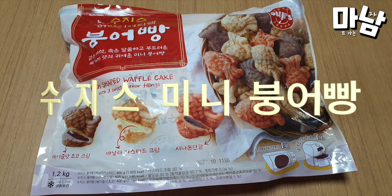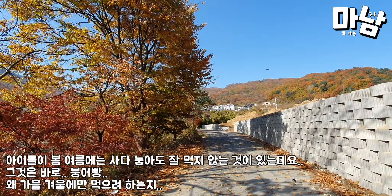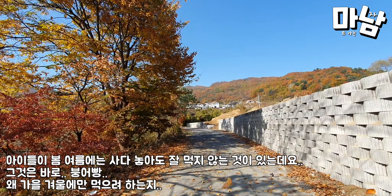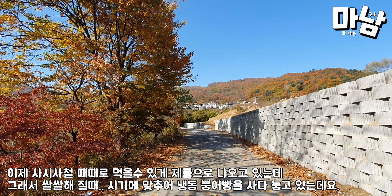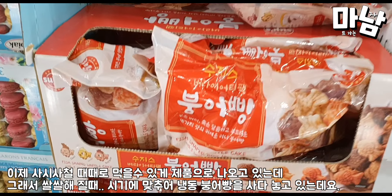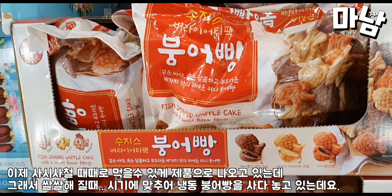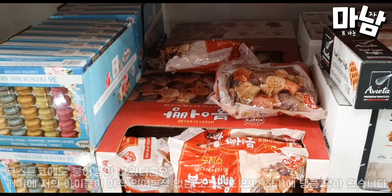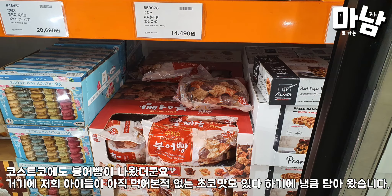Fish-shaped waffle cake — taiyaki — is something children love, but why do we only want to eat it in fall and winter? Now it comes out as a product that can be eaten throughout the year. When it gets chilly, I bought frozen taiyaki bread just in time. Taiyaki came out at Costco too, including a chocolate flavor my children have never tasted yet, so I brought it.